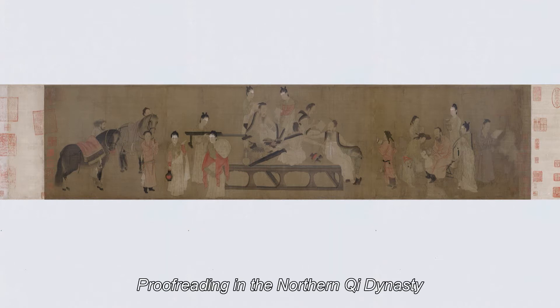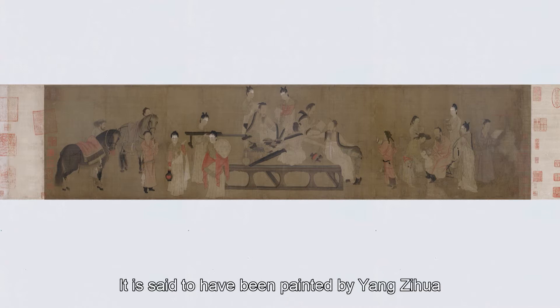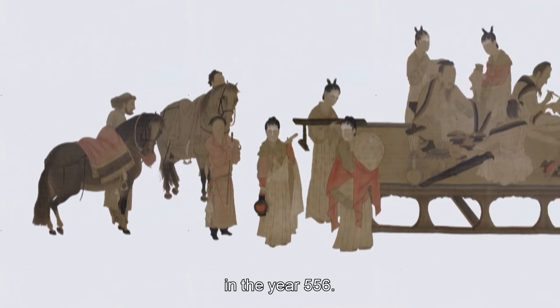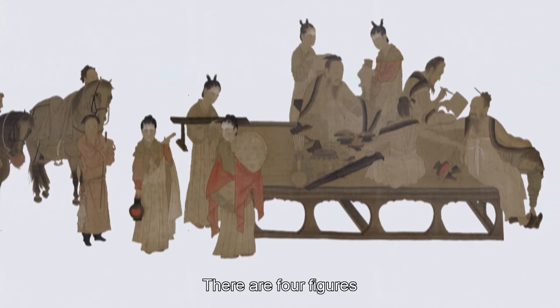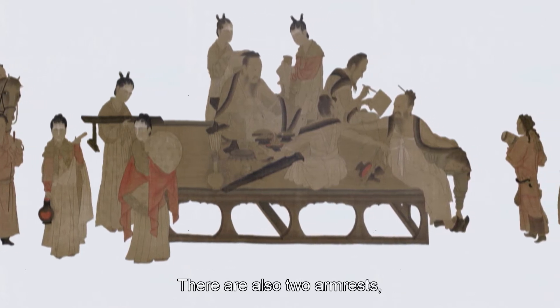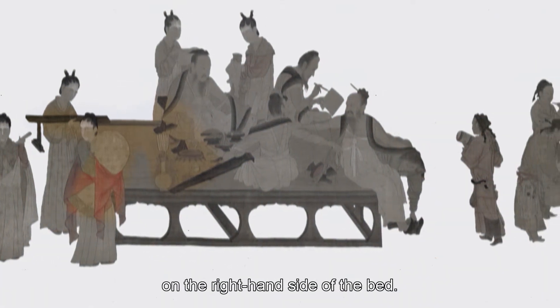The painting 'Proofreading' from the Northern Xi dynasty is a vivid portrayal of the use of day beds. It is said to have been painted by Young Sir of the Northern Xi dynasty and depicts scholar officials proofreading the Five Classics in the year 556. There are four figures sitting on the day bed, with everything they need on the bed too. There are also two armrests, and a maid holds up a cushion while a figure reclines sideways on the right-hand side of the bed.